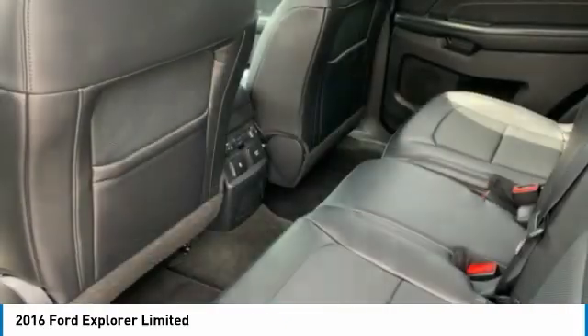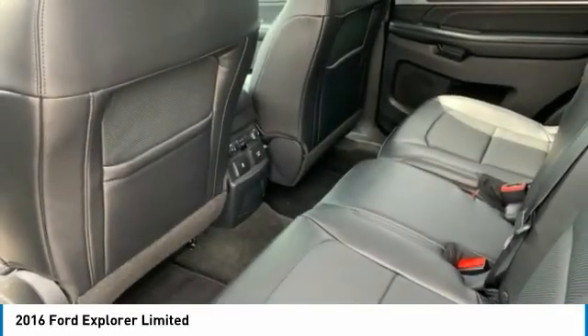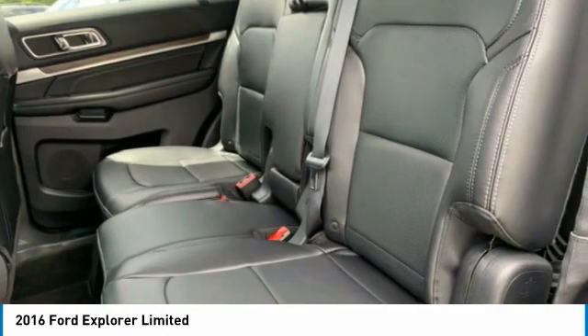Speed control. This isn't just a vehicle — it's an experience. So stop in for a test drive today.